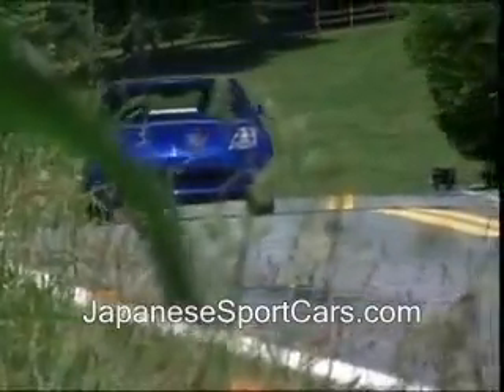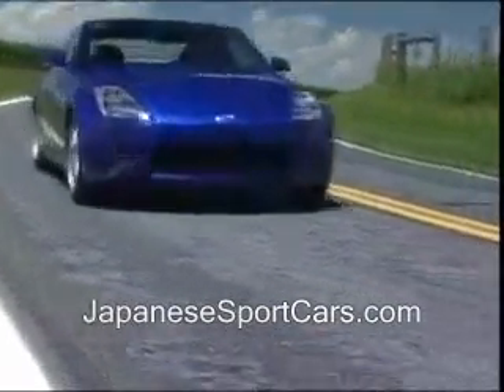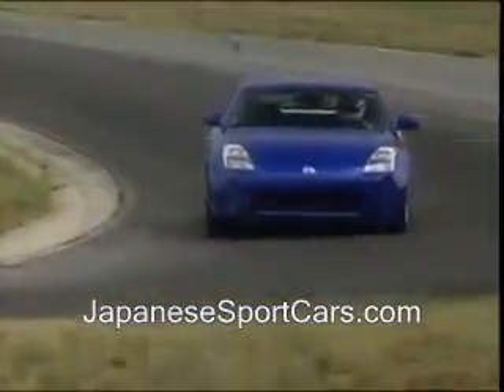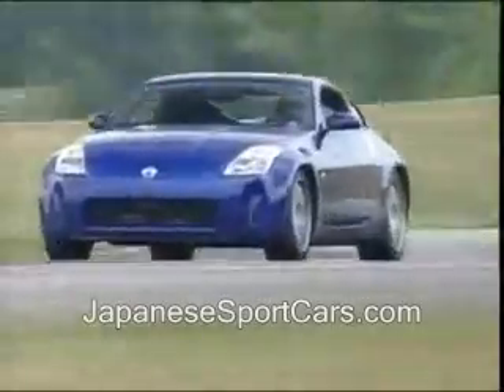The 2003 Nissan 350Z goes on sale in August, but nearly 6,500 of the Z faithful have already pre-ordered theirs. Prices start at just $26,269. Our full-tilt track model, one of four pre-configured packages available, came standard with 18-inch wheels, Brembo brakes, and Xenon headlights — at just $34,079. Still one nostalgic steal.